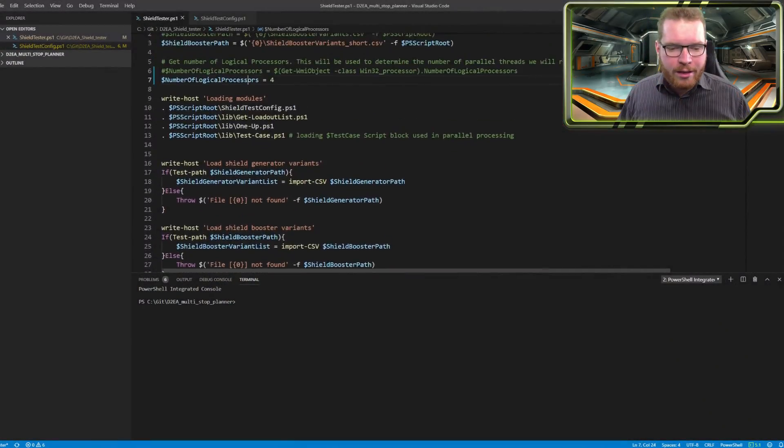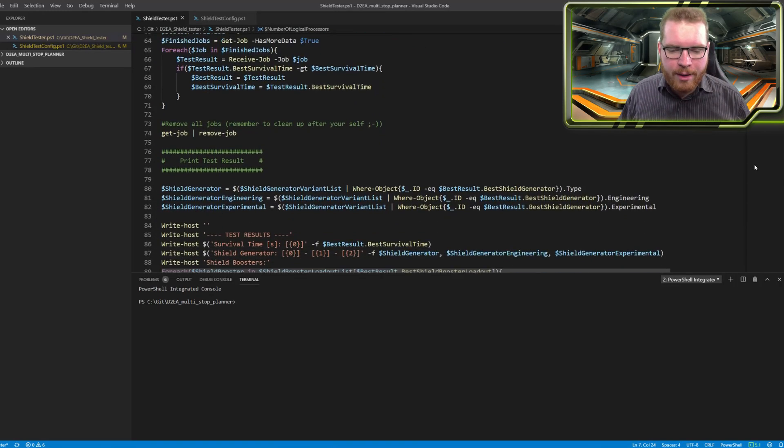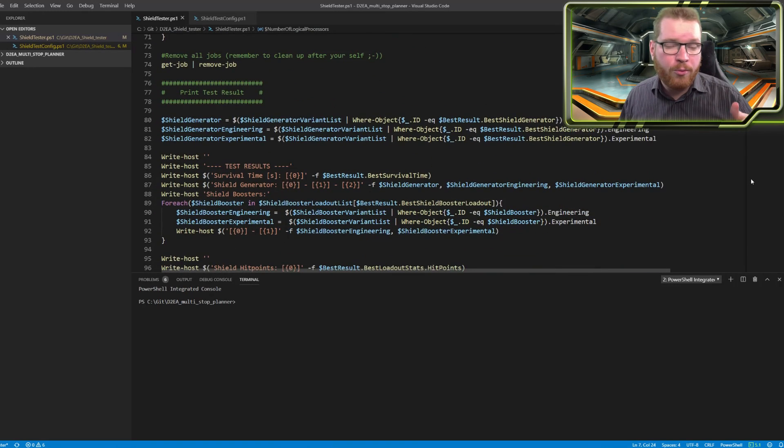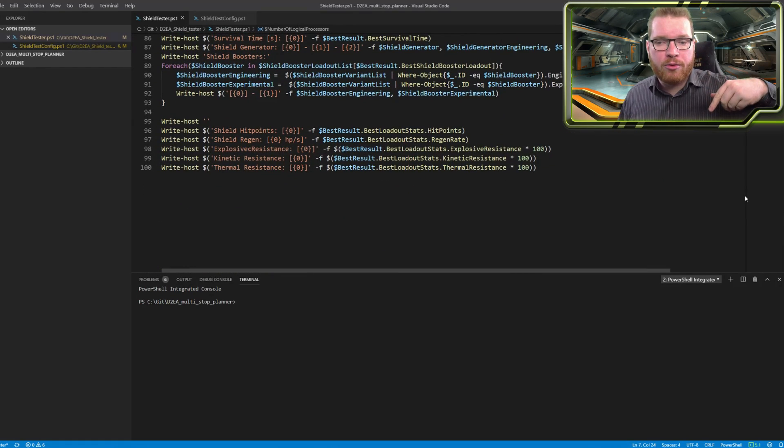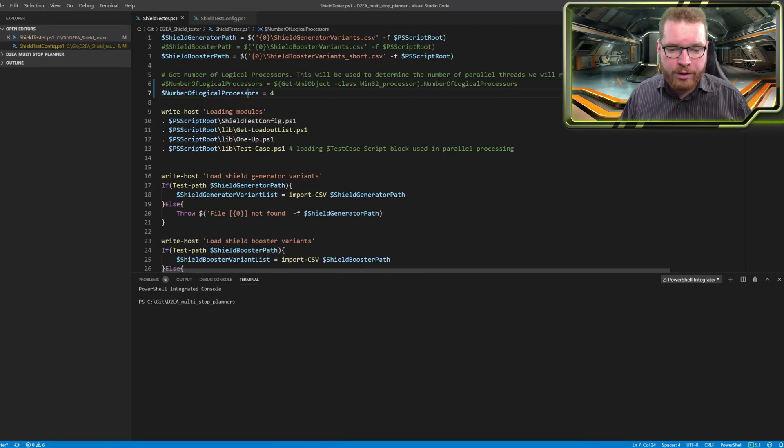What you see here is the main program. There are several submodules, but this is the main program. You don't have to understand this, but if you want to dive into it a little bit deeper, it's linked in the description — it's open source. You can go and have a look at it yourself, install it, run it, run your own tests.